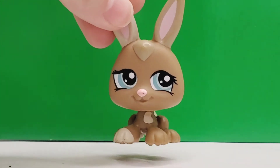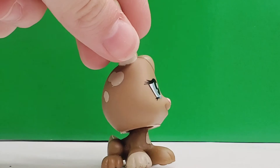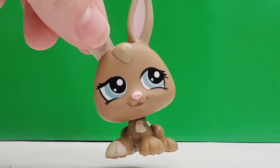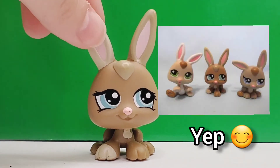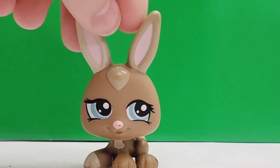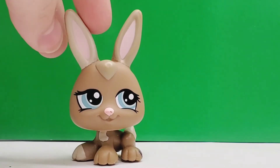The next rabbit we have is this one right here. She has very pretty bluish gray eyes. She actually comes in the bunny triplet set, if I'm correct. I really like her — I love the spots on the back of her head. I think they're really cute and they contrast well with the one ear that's colored that beige color.